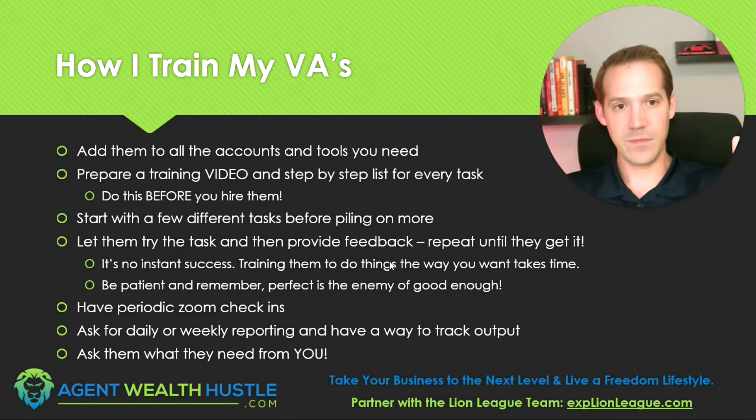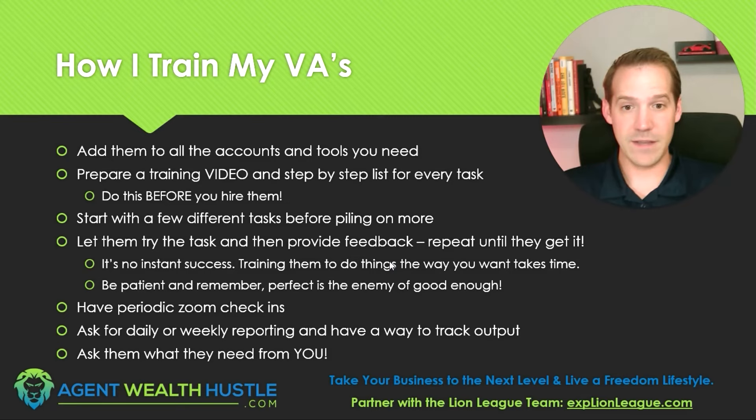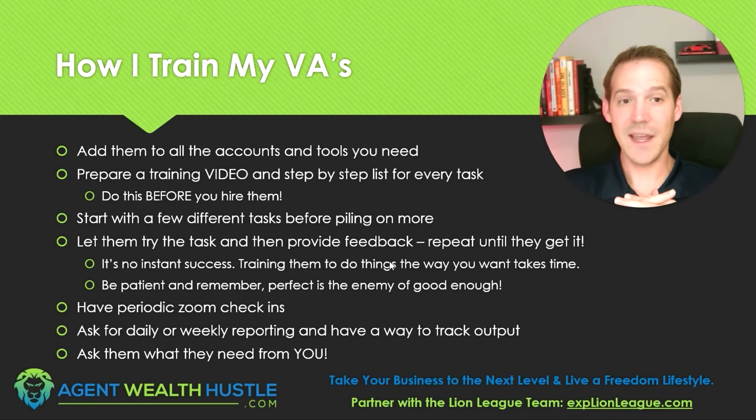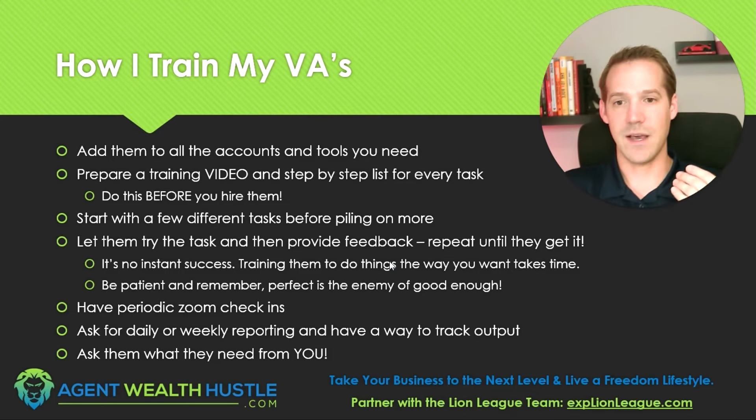Build out a few tasks first, and as they learn those, you can start building out the others. Start with a few different tasks — don't pile on 20 at once, though similar tasks are fine to group together. Let them try the task and provide feedback. Some virtual assistants might be shy asking for feedback, so give it to them whether they ask for it or not, because it's not going to be perfect the first time. Provide feedback and repeat that process until they get it — usually not more than three rounds. For complex tasks like video editing, there's almost always ongoing feedback, but just keep providing it and repeating until they get it.